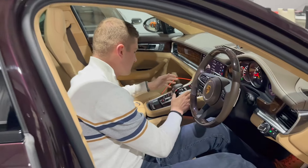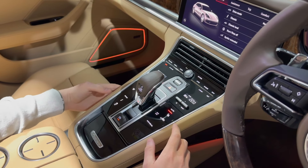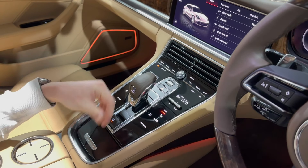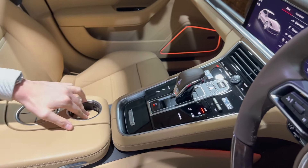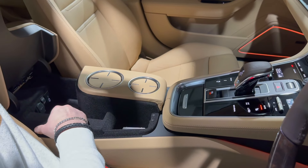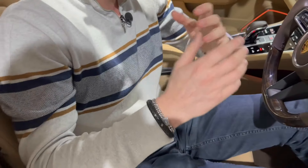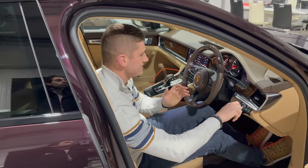Coming back to the centre console, all aircon controls and drive mode controls are here — sport suspension, traction control, and a configurable individual mode. There are heated front and rear seats. The gear stick is finished in saddle brown leather. The cup holders are height adjustable and can be raised to match the centre armrest. Under the centre console there's a wireless phone charger and storage. On the seats, the Porsche crest is embossed in the headrests — a lovely finishing detail.